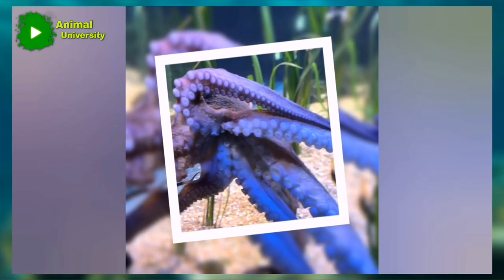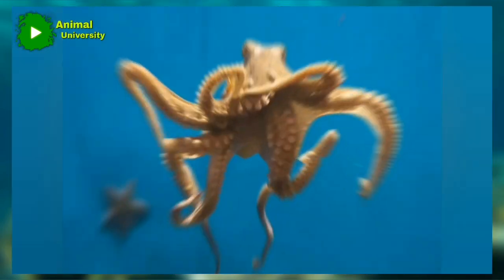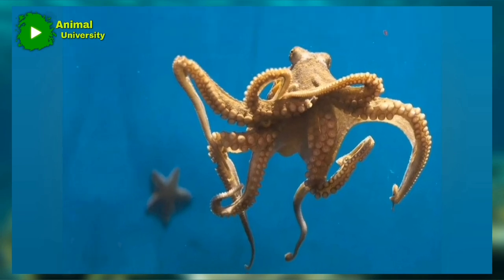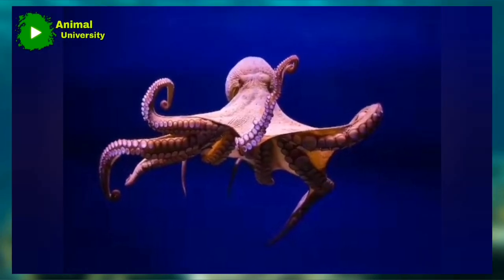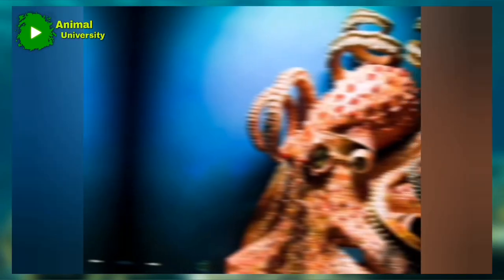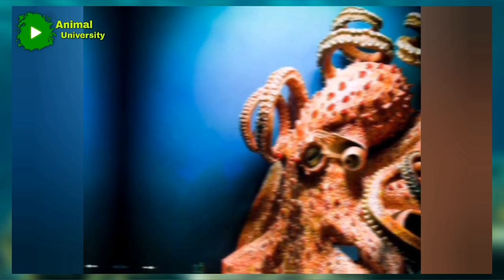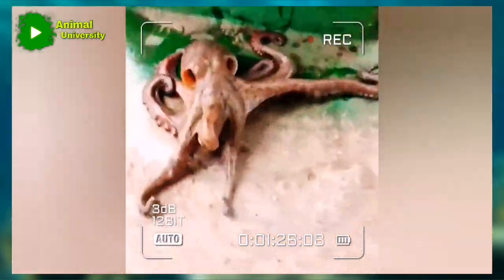The octopus takes water into its mantle and expels it after respiration through a short funnel or siphon. Most octopuses move by crawling along the bottom with their arms and suckers, though when alarmed they may shoot swiftly backward by ejecting a jet of water from the siphon. When endangered, they eject an inky substance used as a screen; the substance produced by some species paralyzes the sensory organs of the attacker.